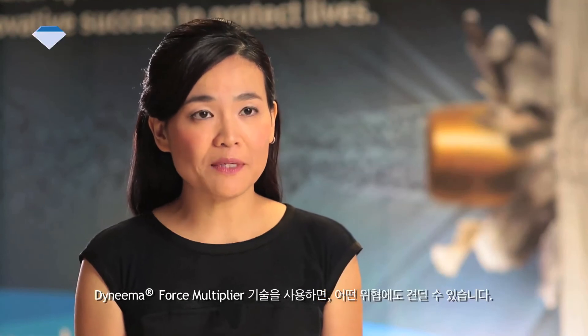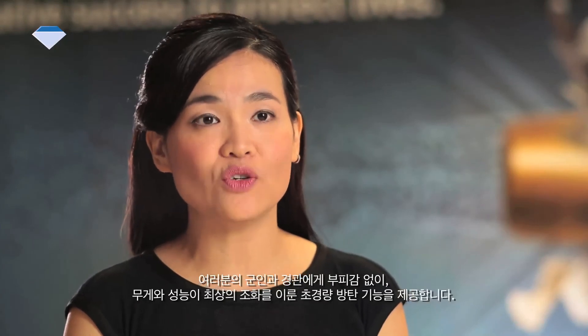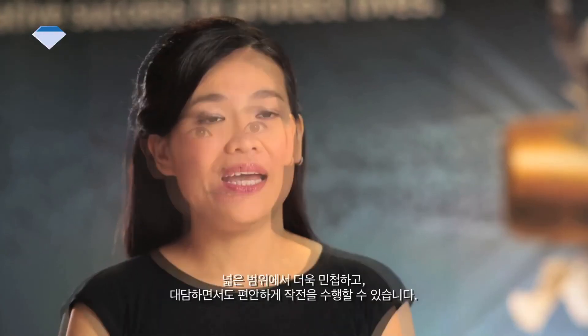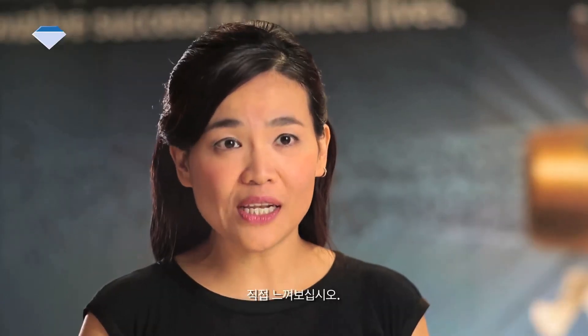With Dyneema Force Multiplier Technology, there are no more compromises needed. Your military and law enforcement officers can truly get the perfect balance of the highest protection at the lowest weight without the bulkiness. They will be able to operate confidently and comfortably in greater range and agility. You have got to feel it to believe it.